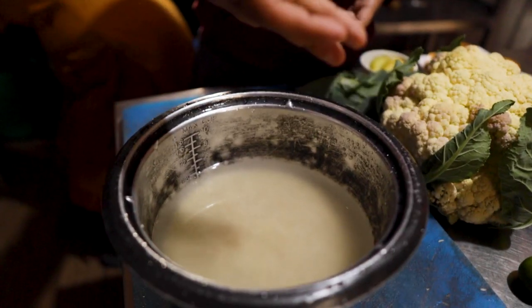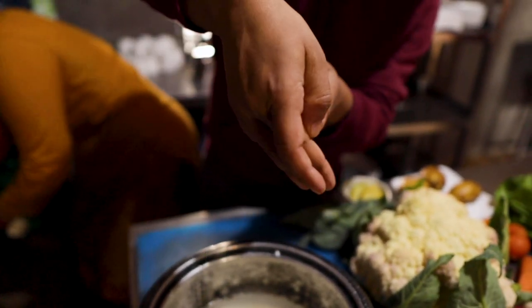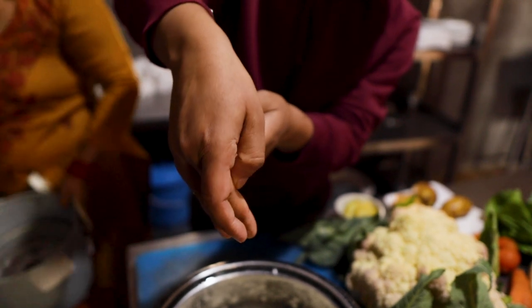Middle finger — okay, that's the measurement for how much water should be in there with the rice. It's not like an official measurement, but it works.